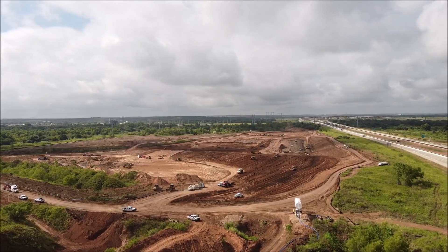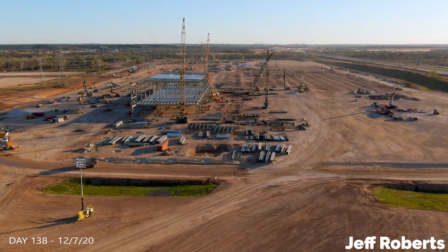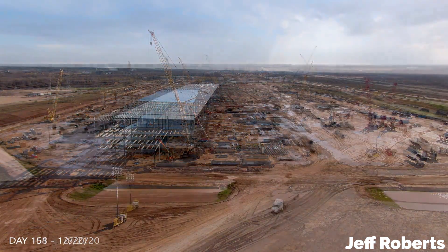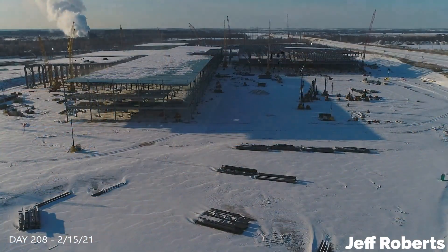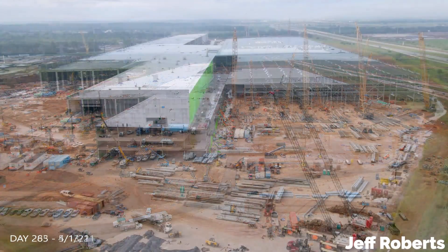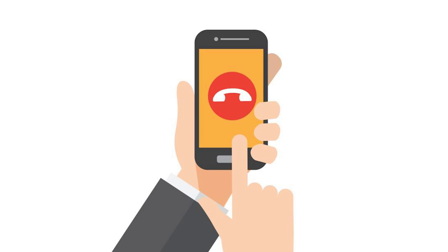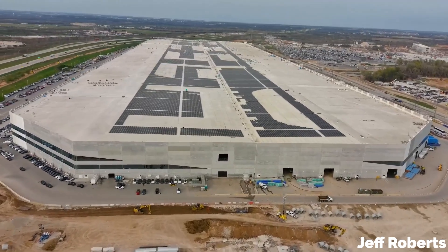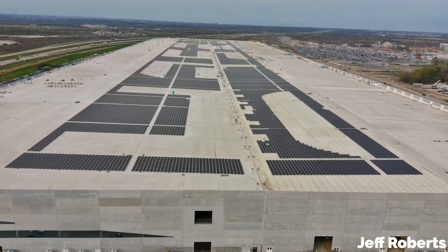In first principles, you start every new project from scratch and build from the roots. The basic fundamentals of the project inform every decision. You've got to imagine that factories do not exist and never have — you are building this new thing for the first time with fresh eyes for your specific purpose. So Tesla purposely ignored the calls from anyone who was previously in the business of building factories, and instead focused only on the end result they desired and the most effective way to get there.